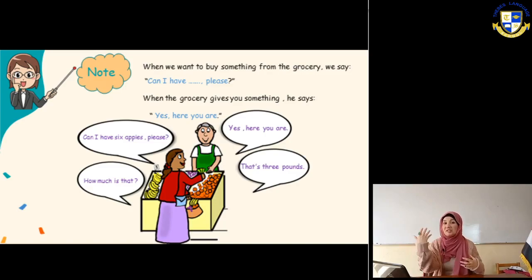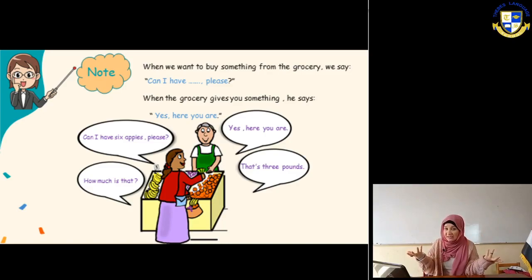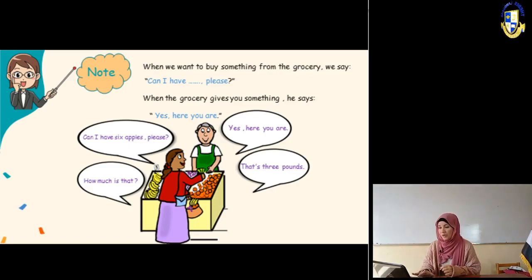So when you want to buy something you will say: can I have ___ please? For example: can I have six apples please? Can I have seven bananas please? Can I have a pineapple please? He will say: yes, here you are. To ask about the price, you will say: how much is that? The answer could be: it's three pounds, it's five pounds, it's six pounds.